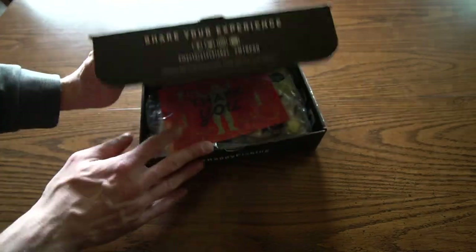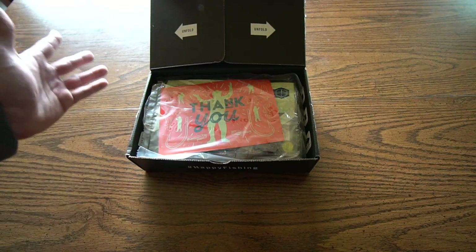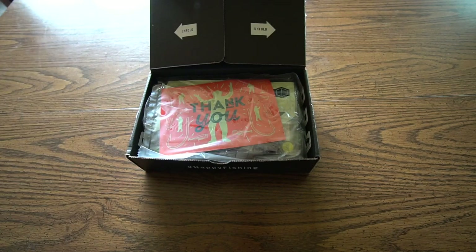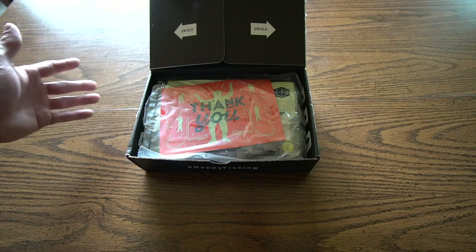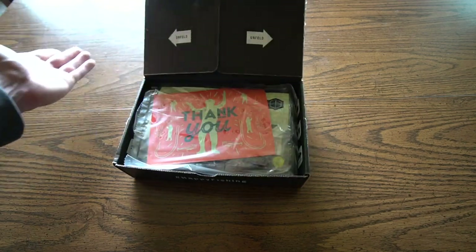So my very first Mystery Tackle Box — this is nothing against any other tackle company, it's just something I wanted to try. If you guys don't know what Mystery Tackle Box is, I'm not sponsored by them. This is just a fun video. It's a monthly subscription for bass fishing lures, kind of the same thing as Lucky Tackle Box, just different.